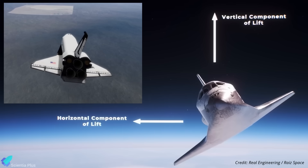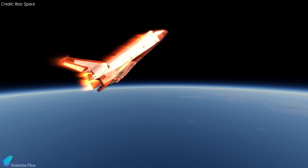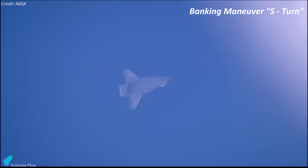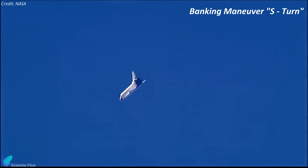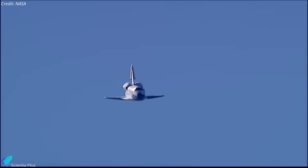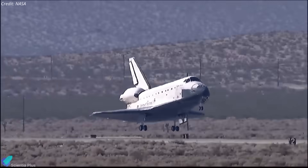To counter this, the shuttle performed banking maneuvers, rolling from side to side to tilt its lift vector sideways instead of upward. This allowed it to stay deeper in the atmosphere, maximize drag, and precisely control its flight path. By alternating the roll direction in a controlled pattern — S-turns — it bled off speed efficiently while keeping the vehicle on course toward the landing site. S-turns typically began around 60 to 80 kilometers altitude in the hypersonic regime, about 6 to 8 minutes after the first energy management roll. After completing the S-turns and bleeding off the majority of orbital velocity, the shuttle transitioned to subsonic flight, using ailerons, rudder, and elevons to glide toward the runway, align with it, and perform a flare for a smooth touchdown.